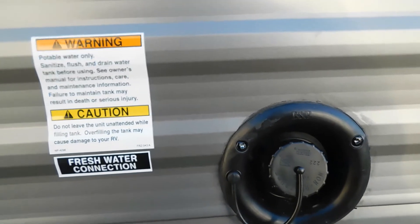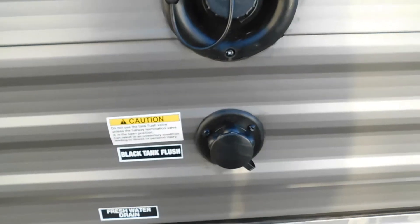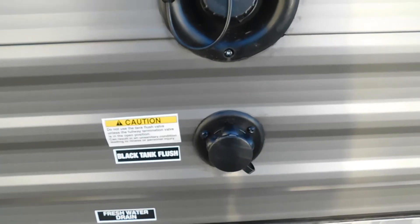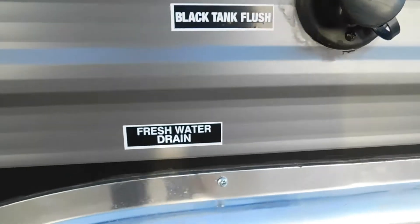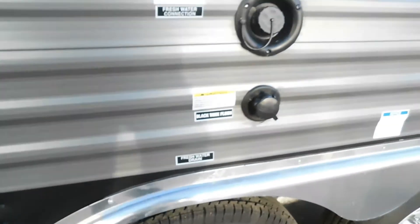So we've got our water and electricity hooked up. Just below your potable water is your black tank flush — we'll use that when dumping our tanks. You also have a little blue freshwater drain back there to dump when leaving as well.